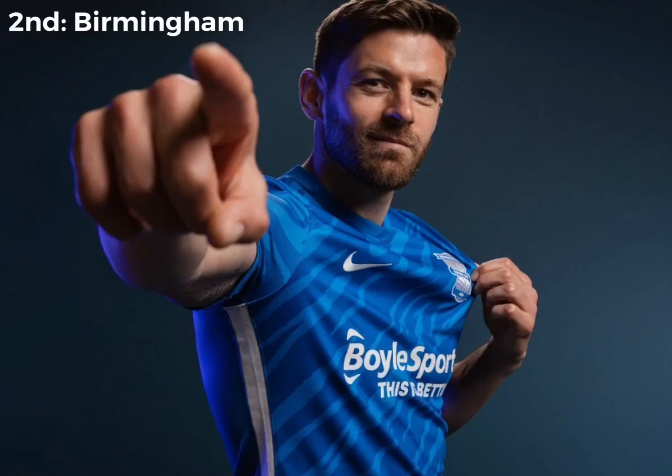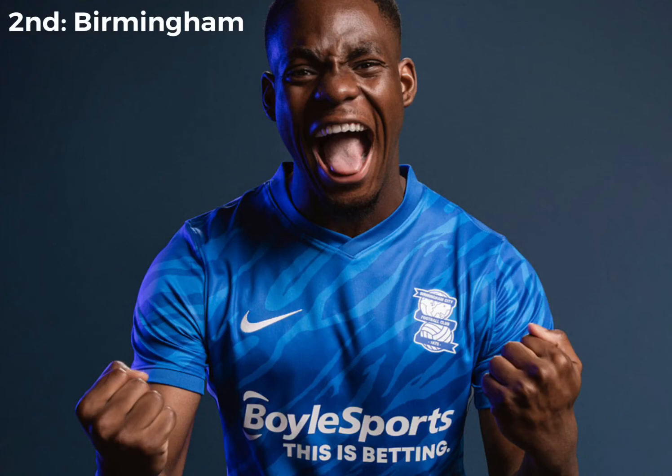In 2nd place, just missing out on the win, is Birmingham. This kit, in my opinion, is absolutely fantastic. It's different to last year, which I like, and it's again a really nice kit just like last year's. I like the detail — different shades of blue there. The sides with the white is pretty good. It's unlucky not to win, because the 1st place kit is absolutely stunning.